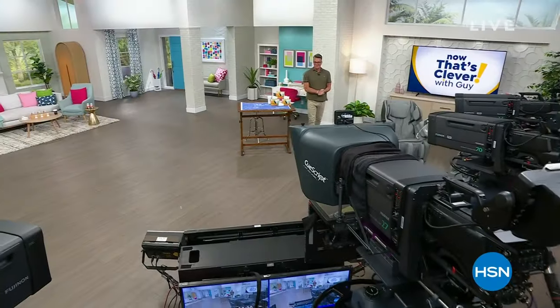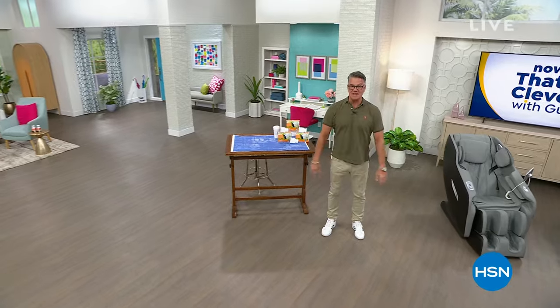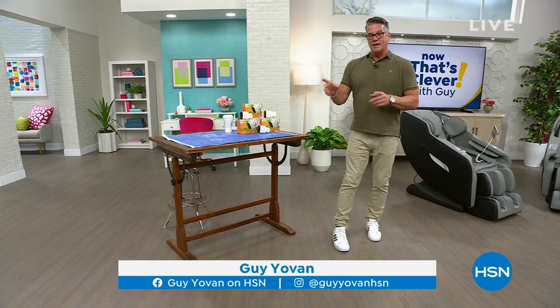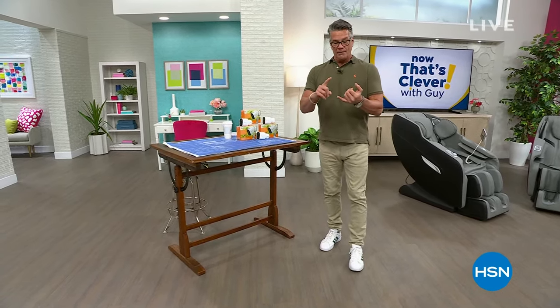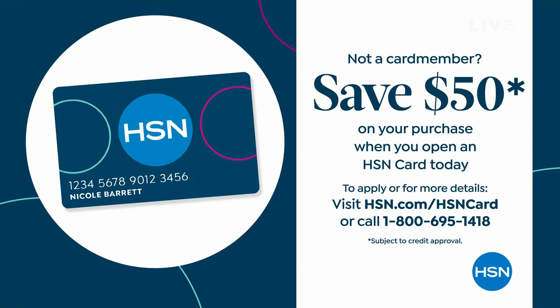If you need a new tablet, stay with us. Hey everybody, good morning! What a wonderful show I have for you today. We've got lots of great stuff coming up in our two hours today. Before we get into the show itself, I wanted to remind you: if you get a brand new H10 credit card today, you get $50 in your account. That's the most we do — I think we only do that once or twice a year. Sign up for an H10 credit card today and get $50.